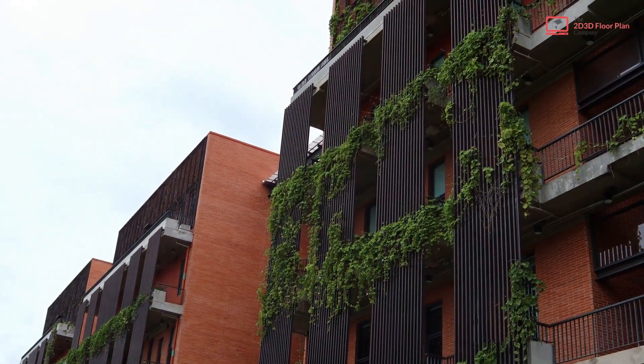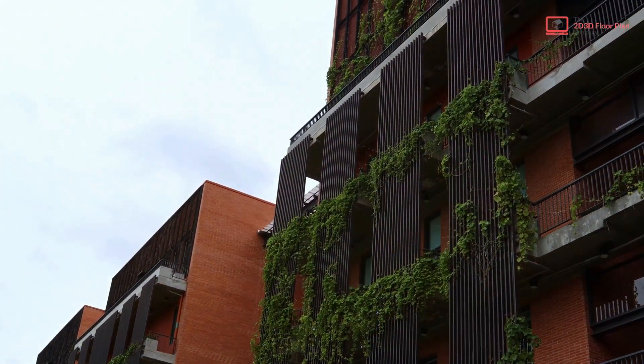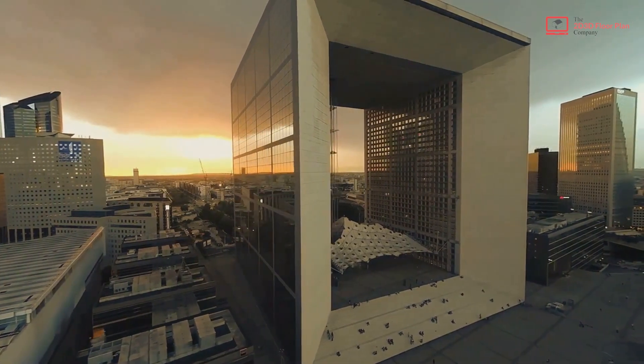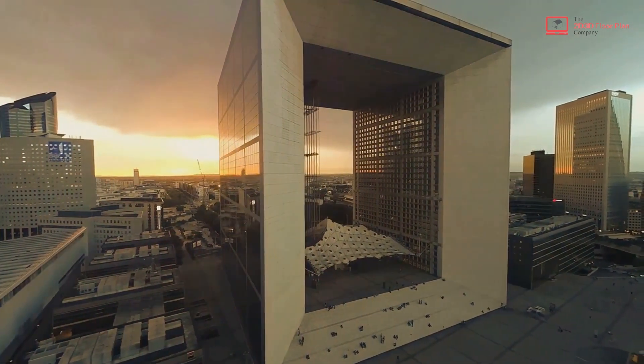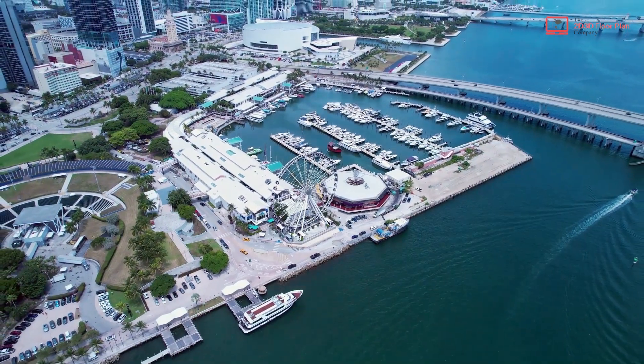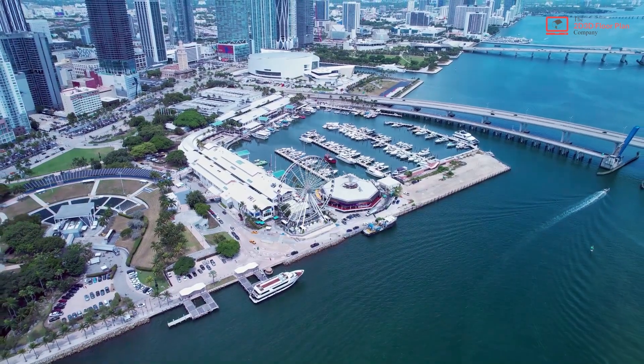In recent years, Michigan has adopted a more environmentally conscious approach to architecture. Sustainable designs and green initiatives are becoming the norm, transforming the state's architectural landscape once again. From humble log cabins to towering skyscrapers, Michigan's architecture tells the story of the state's rich history and industrial growth.